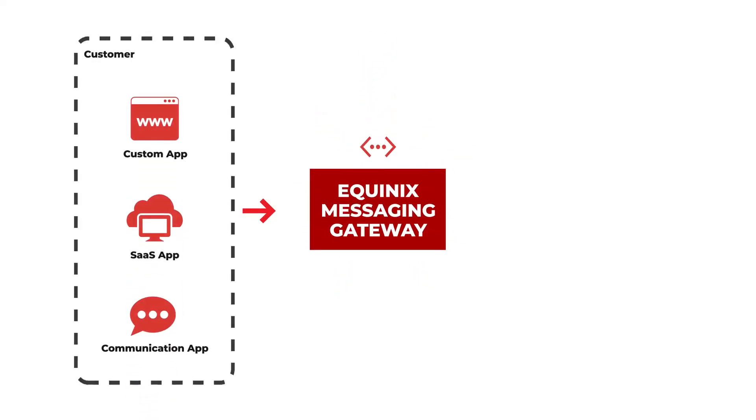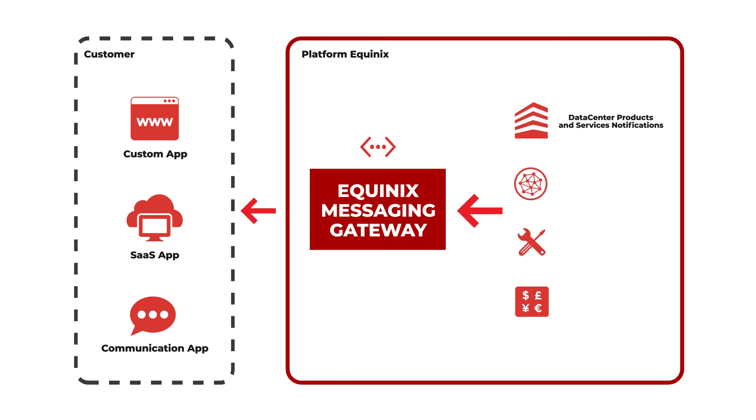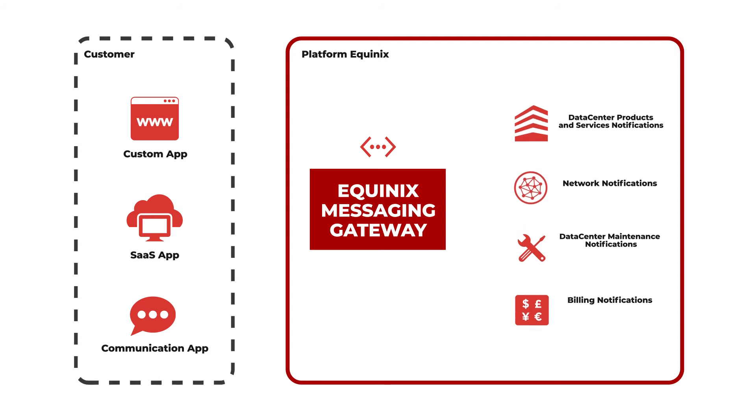With EMG, customers can place orders by sending them to the message queues. EMG will then process these messages and will communicate with platform Equinix. Platform Equinix can also send real-time notifications back to the customer, such as data center products and services notifications, network notifications, and more, via EMG using message queues.